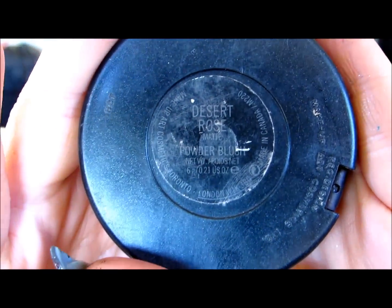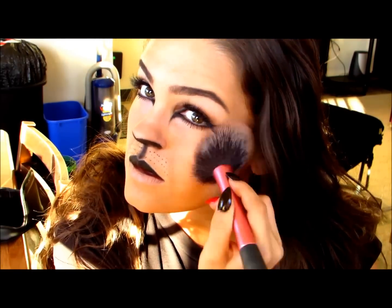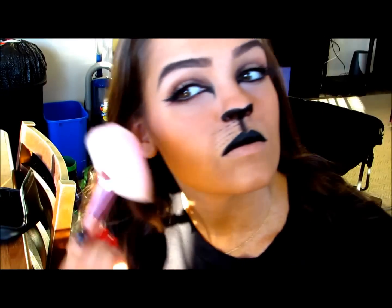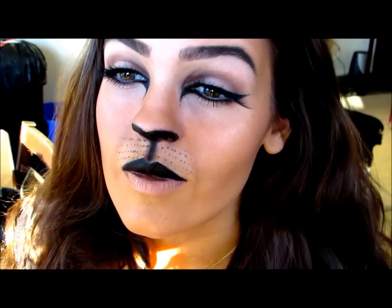For blush, you can skip this step if you want to — I just wanted to add a little bit of blush to this look. The blush I'm using is called Desert Rose and it's a MAC blush. I'm placing just a little bit of this blush towards my hairline. Then I'm going to take this really cool product from Urban Decay called Honey — it is a sparkable, lickable body powder — and I'm going to re-highlight all the parts of my face and make myself a sparkly cat. I love this stuff, it's so much fun to play with. I'm adding sparkles on all the areas where you would normally highlight, and that is it for the face part of this cat tutorial.